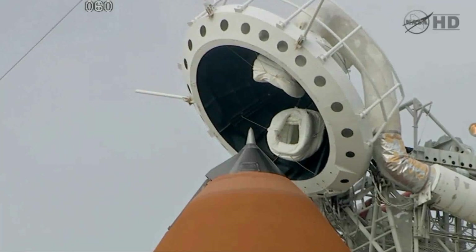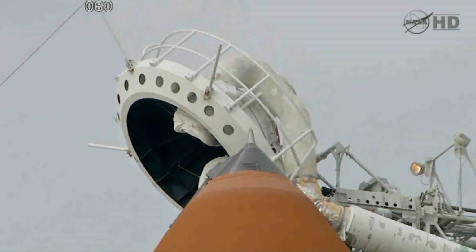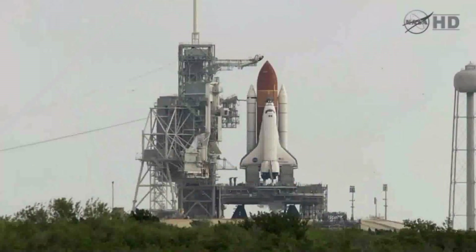Endeavour, OTC: close and lock your visors, initiate O2 flow. Endeavour, at work. T-minus 2 minutes and counting. DLS is 0 for ET-LH2 flexorization.